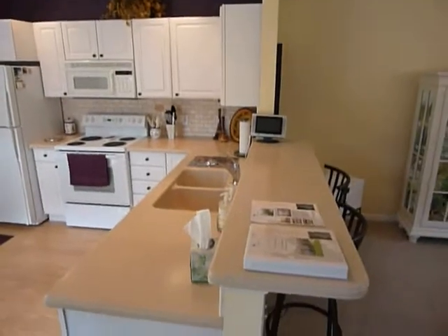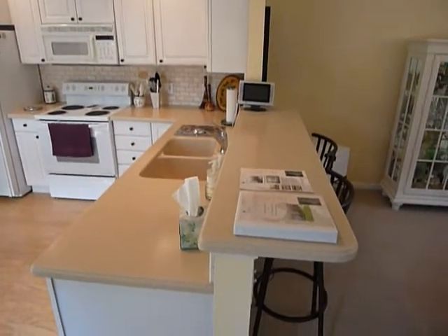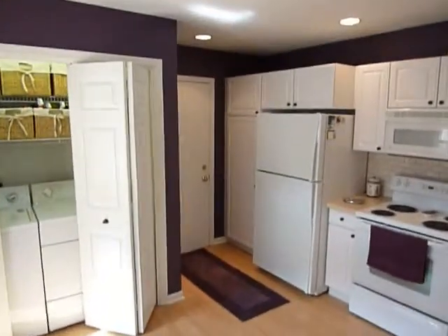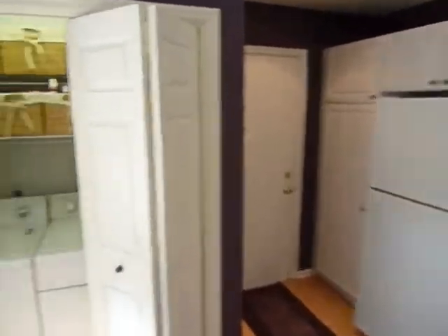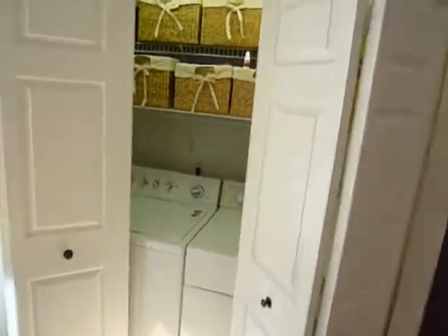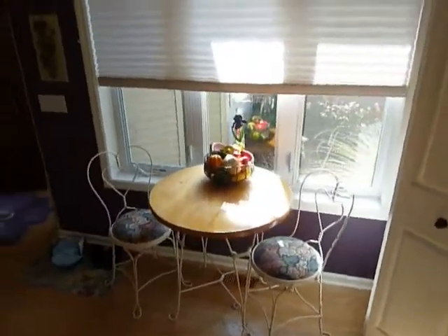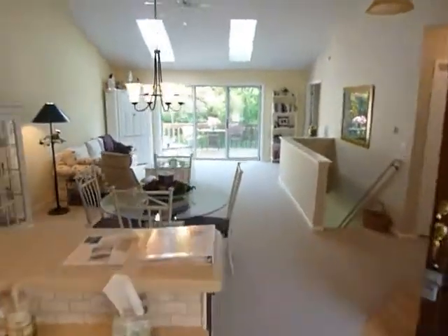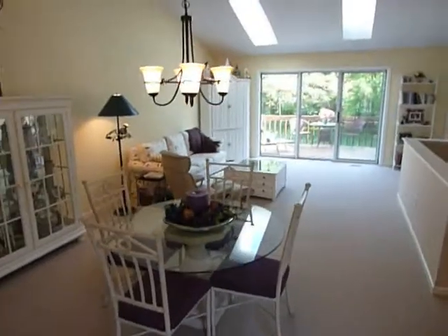As we enter through the front door, you see the kitchen with brand new hard surface countertops throughout, hardwood floors, access out to the garage, washer and dryer — all the appliances are going to stay with the property. There's a sunny, nice eating area in the kitchen.